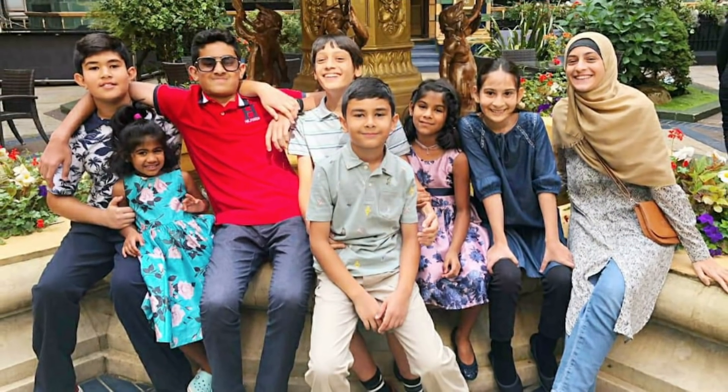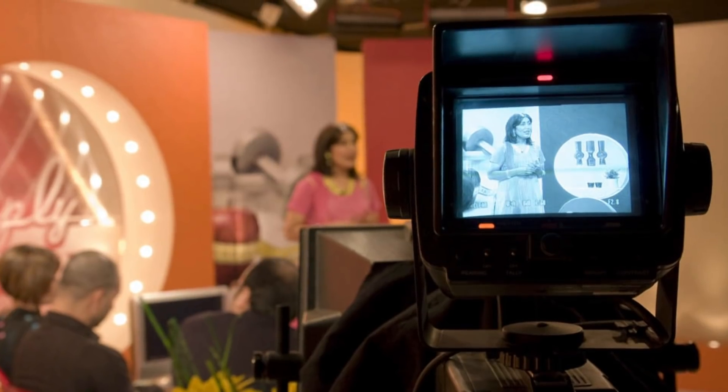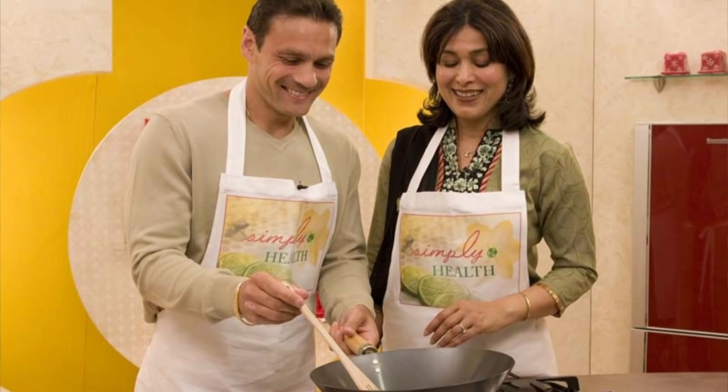Hi, I'm Yasmin Qureshi, in my mid-60s with three children and eight grandchildren. After doing hundreds of TV health shows, I've learned a lot about health and well-being which I would like to share with you. So join me and subscribe to my channel.